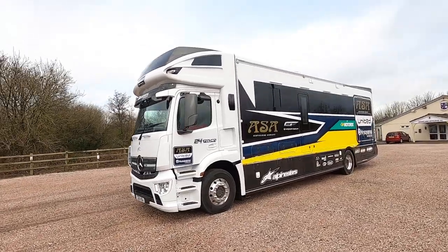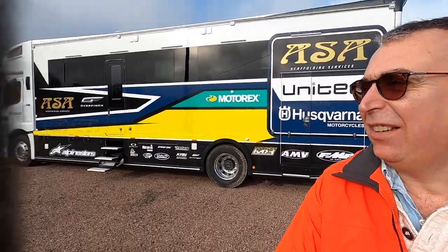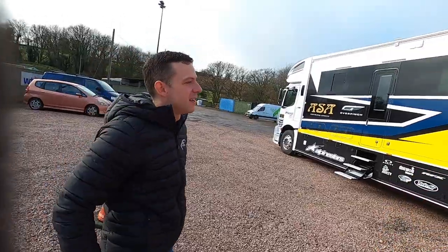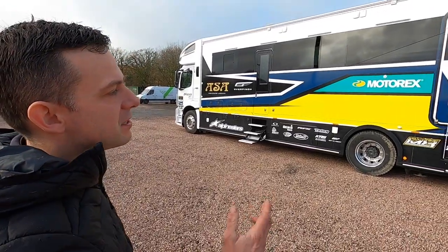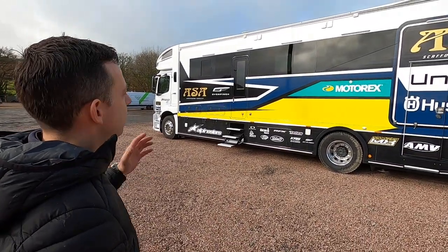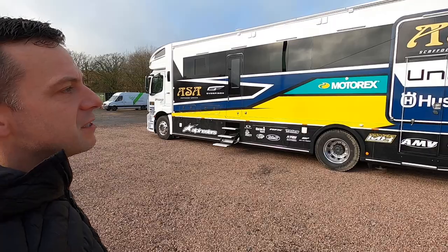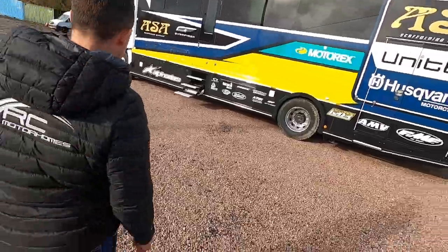My friend Richard from RC Motorhomes called me up and said he's got the AC United Husqvarna motocross team truck in for servicing — a custom-built RC12M specifically for the motocross team — and would I like to have a look. I said absolutely. Richard, how are you doing? Very well indeed, good to see you. So this is it then?